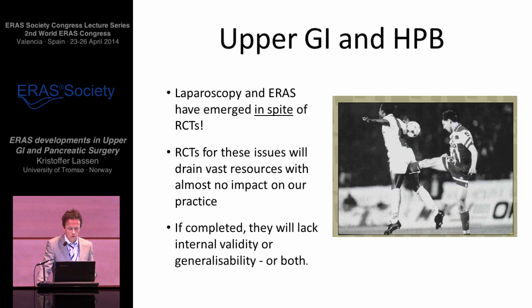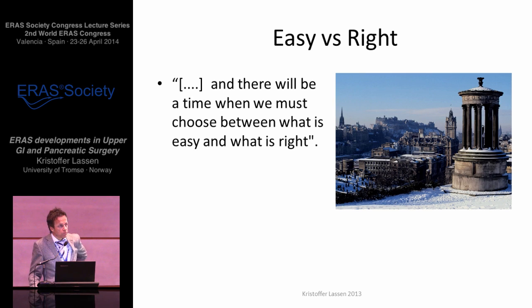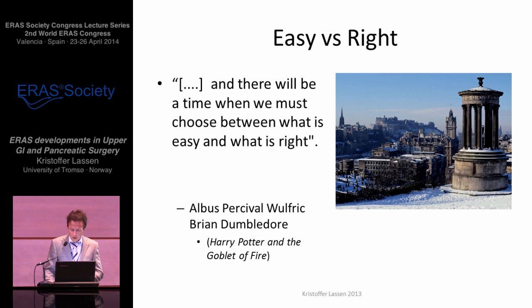If you insist on continuing doing RCTs in these two instances, we will drain vast resources and have almost no impact on practice. Be warned that there are lots of trials you never see because they are aborted prematurely — scientists unable to recruit sufficient patient numbers or sufficient surgeons. If at all completed, they will produce results lacking internal validity or generalizability, or most probably both. The alternative approach is a consecutive and robust cohort registry, putting in all patients all the time. This is not just an audit tool — this is a very powerful research tool. There are times, like now, when we must choose between what is easy and what is right, and presently the easy choice is a reflex RCT, and that's not necessarily the right thing to do.